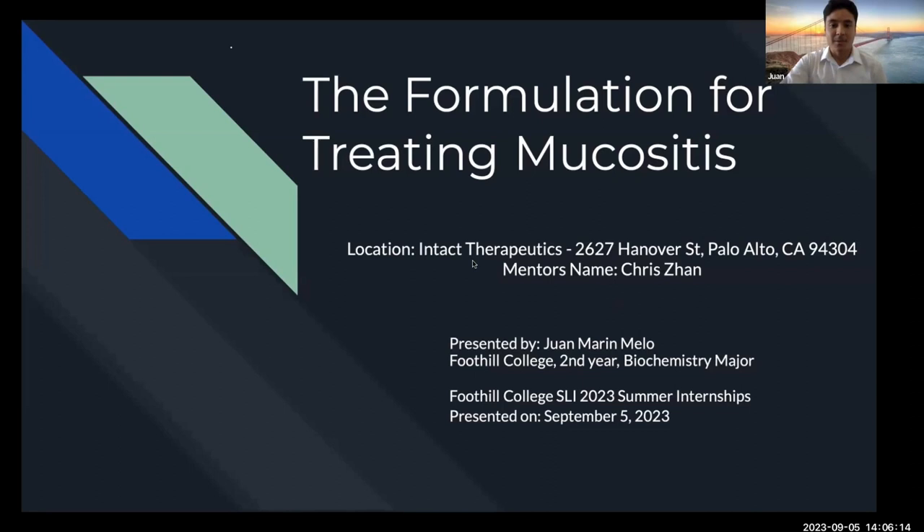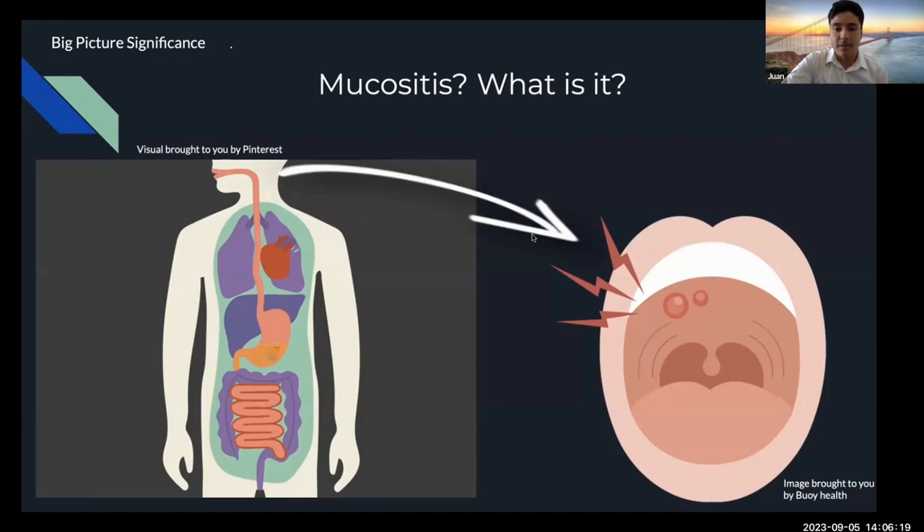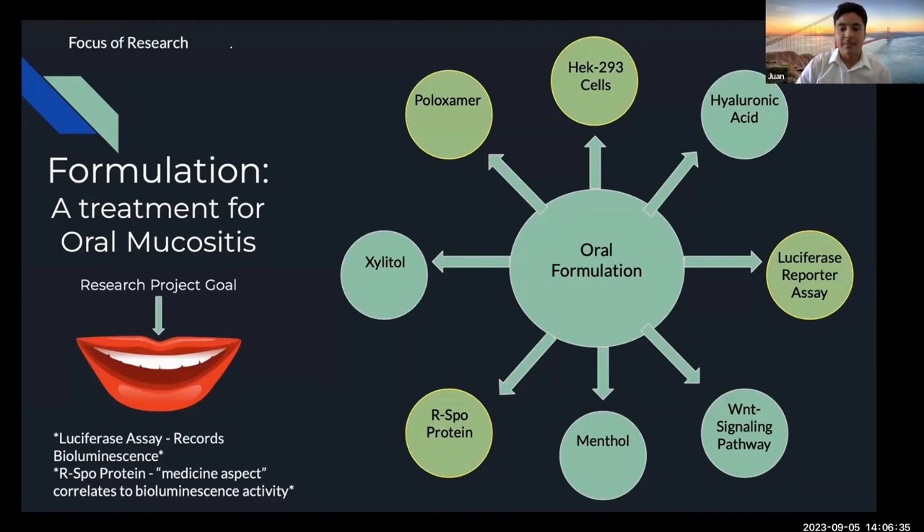So, mucositis — what is it? Mucositis is basically an adverse side effect from chemotherapy. It's when you get ulcers down along your digestive system. And here at Intact, we focus on creating a treatment for the oral aspect of mucositis.